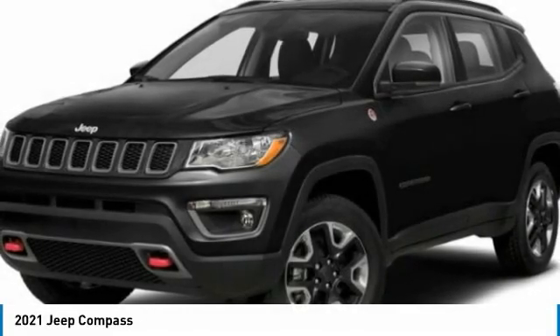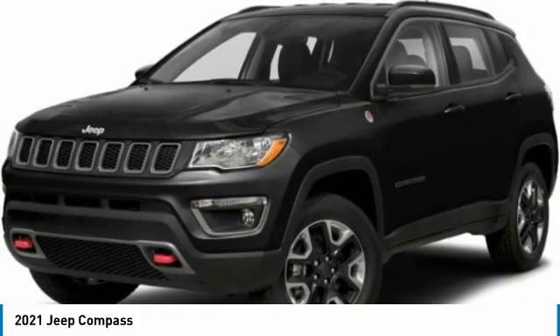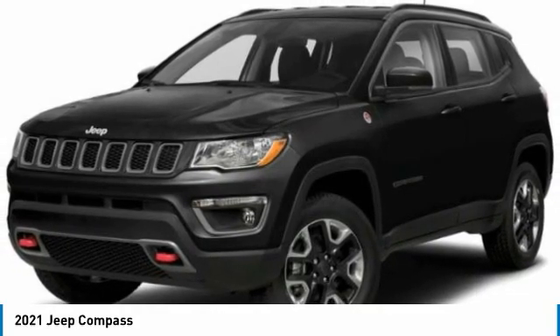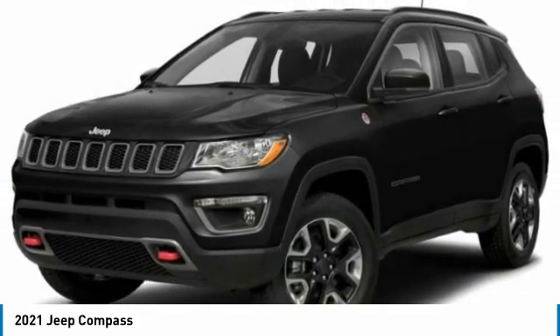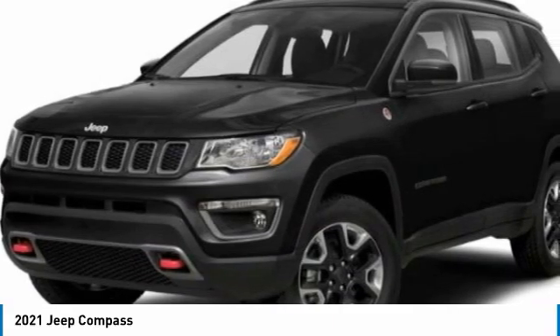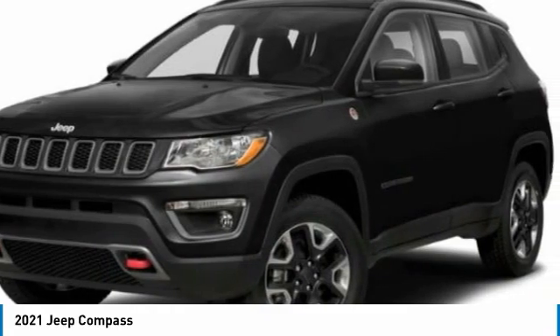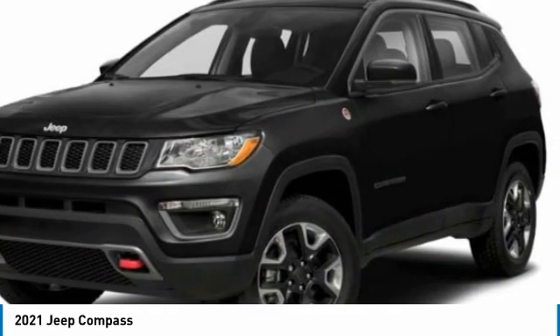Stop by and take a look at the 2021 Compass. The Jeep Compass has a solid, sophisticated 16-valve engine. It features electronic variable valve timing that continually changes the torque curve, bringing more versatility to the 165 peak pound-feet of torque and more capability to the 172 peak horsepower.